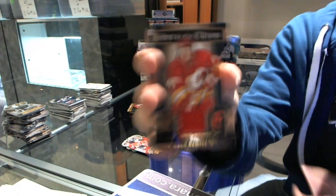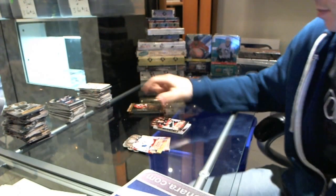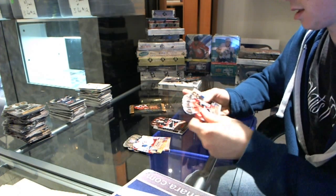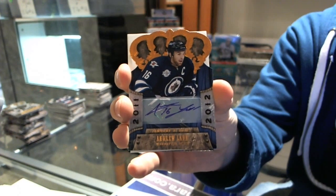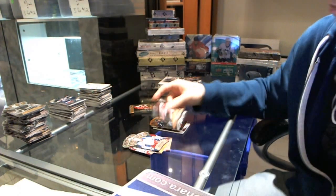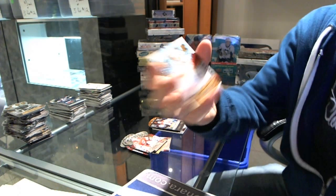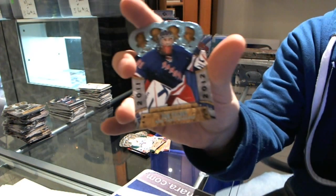We've got an Heirs to the Throne jersey of Greg Nemisz, and a ruby of Jason Spezza. We've got an autograph, number 56 of 99, Andrew Ladd. And we've got the Lords of the NHL, P.K. Subban. And we've got a rookie autograph of Greg Nemisz, and a rookie of Cam Talbot.